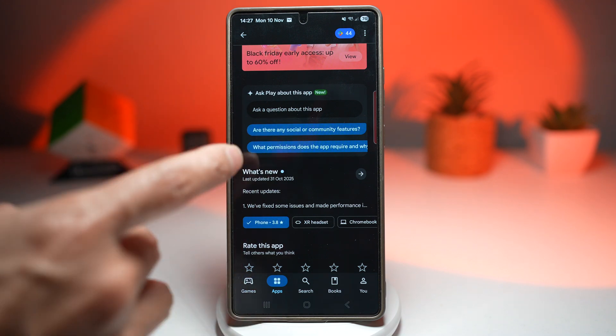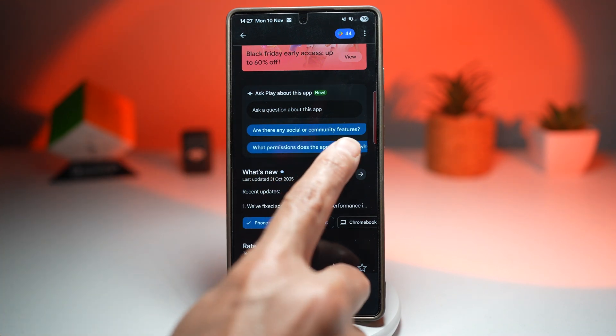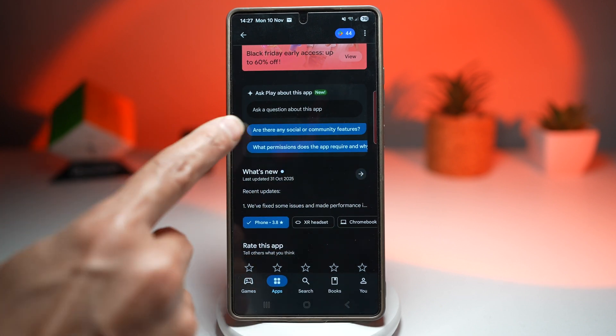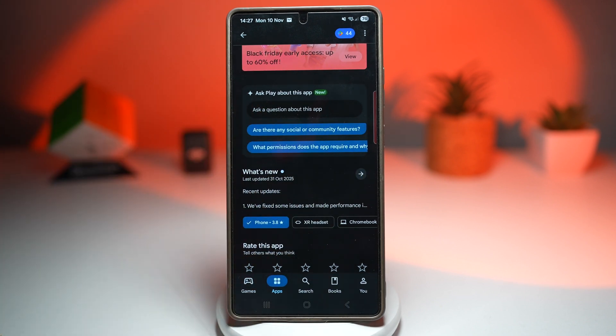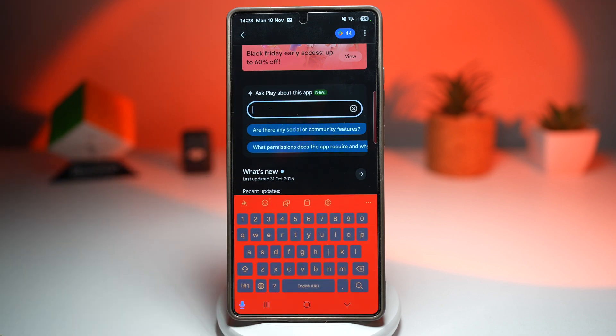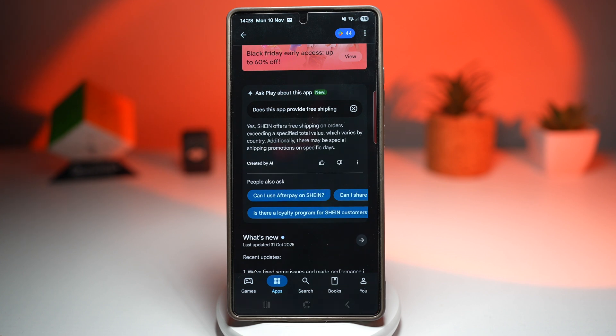Here you can ask questions like, are there any social community features? What permissions does the app require and why? You can also type your very own question. For example, does this app provide free shipping? As you can see, Shein offers free shipping on orders exceeding a specific total value. Like this, you can ask questions all about the app.